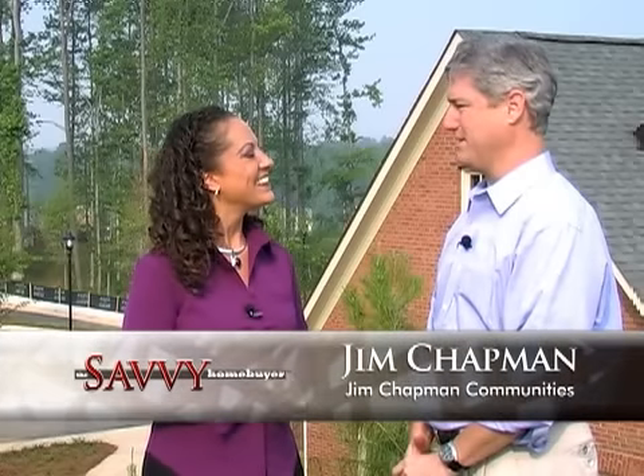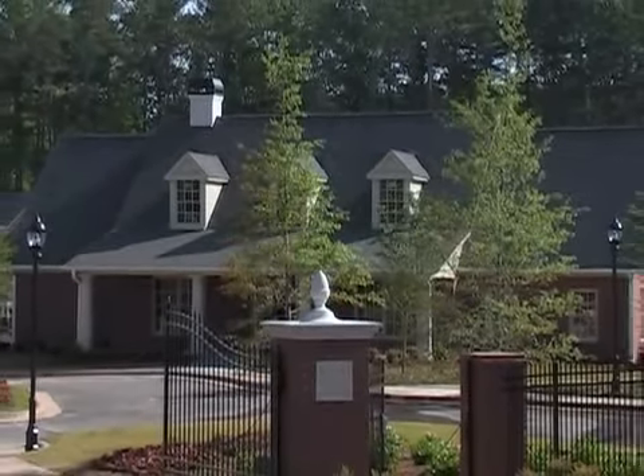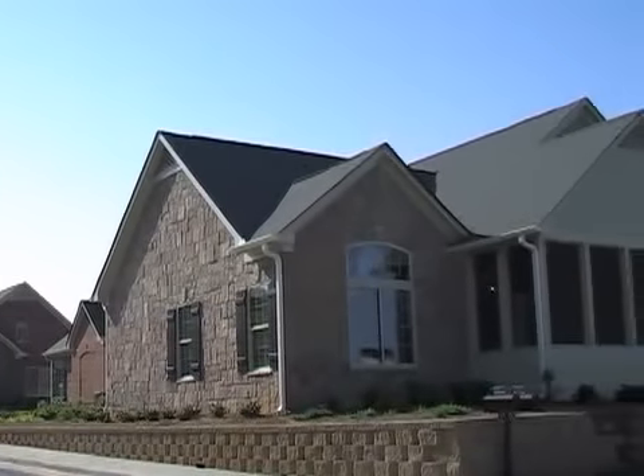Thank you, I'm glad you're here, Jennifer. Our company specializes in developing active adult communities for folks 55 and over. This is our second community called Brookhaven at Sugarloaf. The community is completely fenced and gated for our customers' security, which is very important to them.